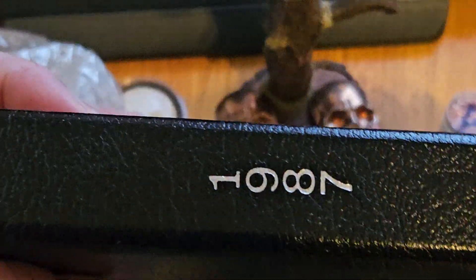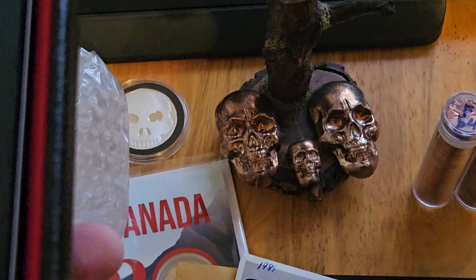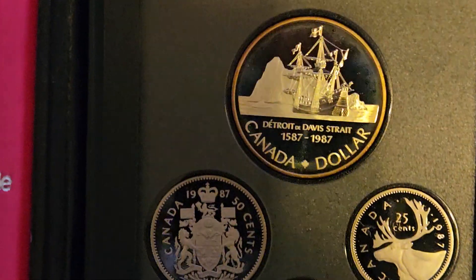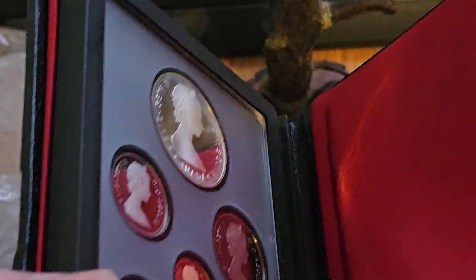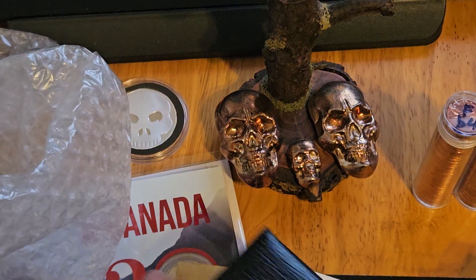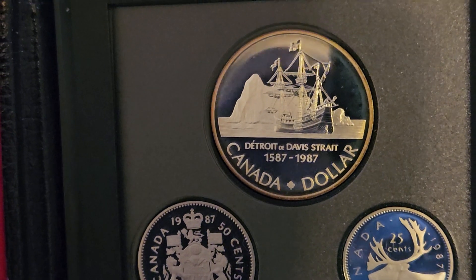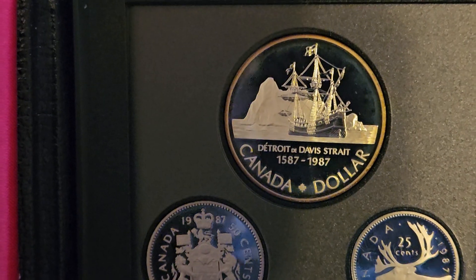Another proof set. 87. Case is in nice shape. Actually, this case doesn't have a snap on it — I guess maybe they discontinued the snap. It's completely different inside the case there. It just doesn't have a snap to it. It doesn't look like the snap was broken off, so maybe they discontinued the snap. Davis Strait — 1587 to 1987 — 50% silver.